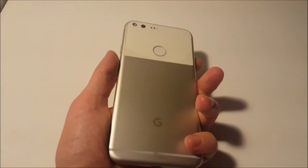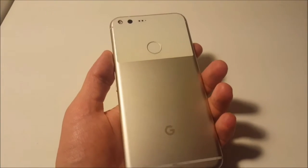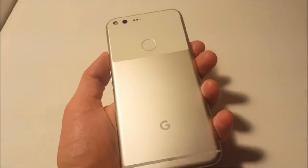A Google Assistant tutorial on Pixel XL. I'm just going to ask it a few fun things, show you how quick it is, and we can discuss how useful or useless we find it.